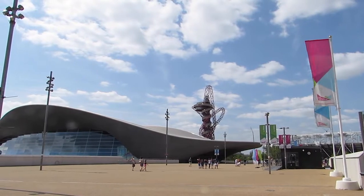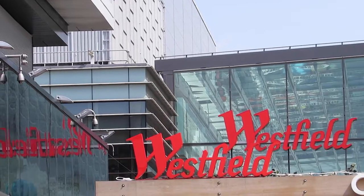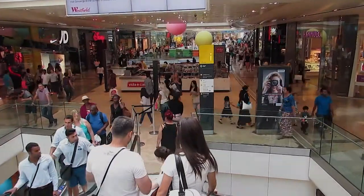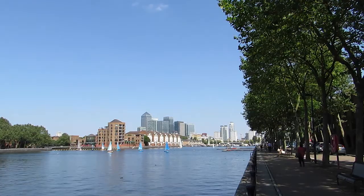You'll be able to enjoy the 2012 Olympic Legacy with the Queen Elizabeth Olympic Park just 17 minutes away. And alongside the Olympic Park is Westfield, Europe's largest urban shopping centre. For even more local shopping, the Surrey Quays shopping centre is just a 15 minute walk around South Dock Marina and Greenland Dock.